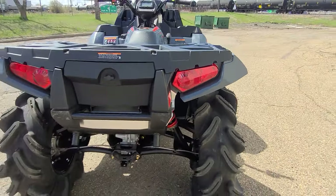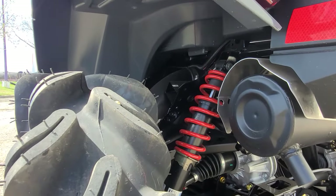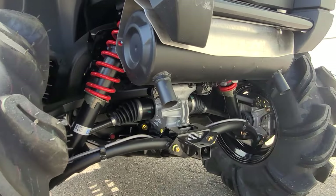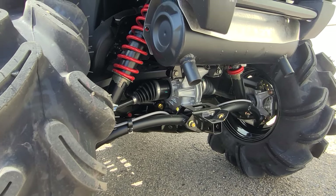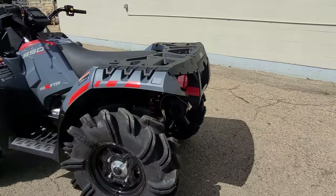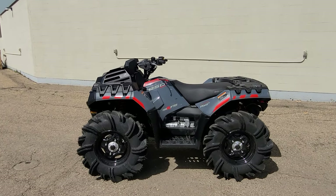The back also runs 30 by 9.5 Outlaw 2s, with 6.7 inches of travel on the rear shocks — though you don't really need much when you're going through the mud. It has a 1500-pound towing capacity, same as the Sportsman 1000, though you definitely don't want to tow up a hill more than 25 degrees. Coming to this side, I want to highlight the motor.